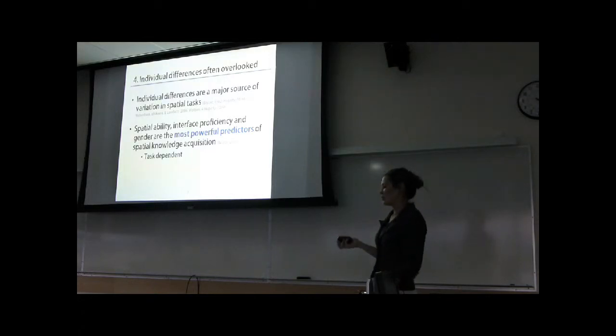The fourth point is very important: individual differences are often overlooked in all of these evaluations. This is a problem because individual differences have been shown in the literature to be very powerful predictors of spatial performance in both virtual and real-world environments. Specifically, spatial ability and gender have been shown to be the most powerful predictors of spatial performance and spatial knowledge acquisition — more powerful than environmental variables like display type, interaction device, and rendering technique.